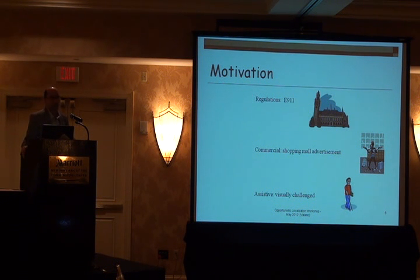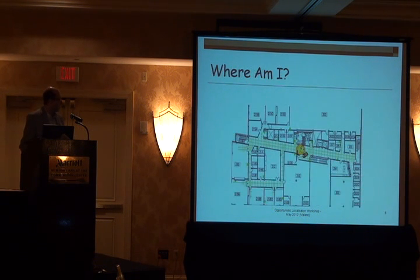Why is it important? Because just in Canada, about two million people are suffering from blindness or AMD — age-related macular degeneration. With the baby boomers becoming old, you're going to see more of this. Looking at applications ranging from E-911 regulations to shopping mall advertisement to blind navigation, the precision required is changing. Here you're really talking about sub-10 meters, maybe one or two meters. Blind people can navigate or find objects using their white cane, but only about two meters around them. So this is the most challenging case.